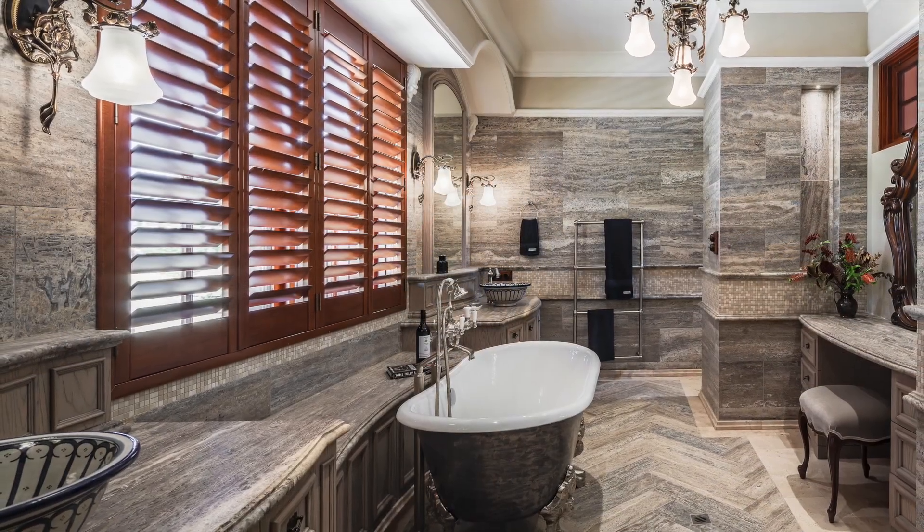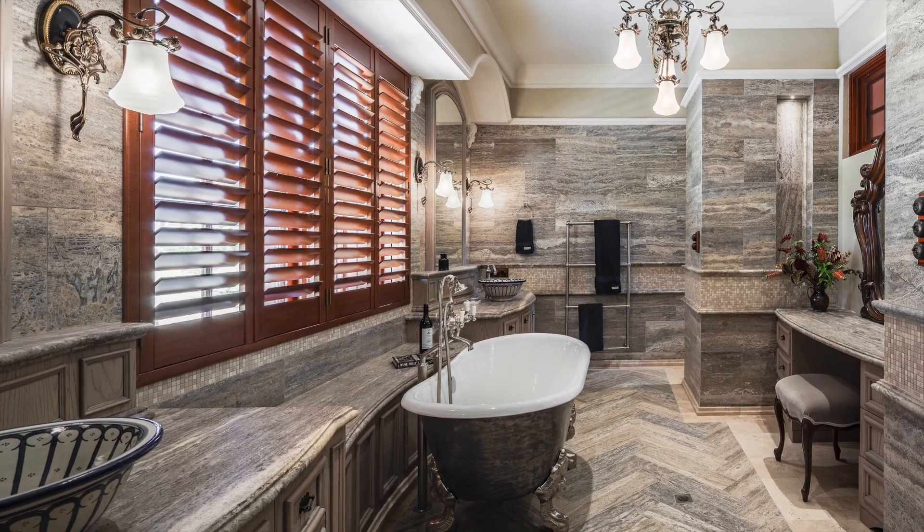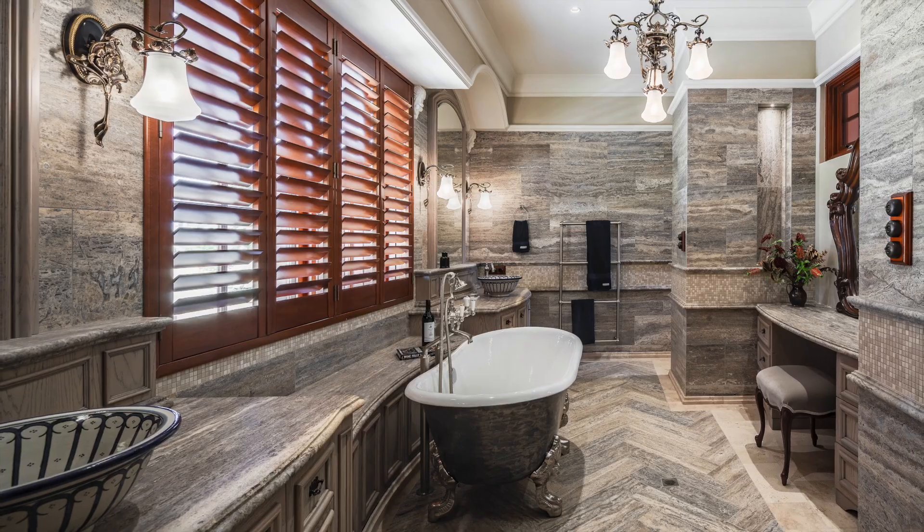Congratulations to Dominic Prisina of Dominic Karl, winner of the 2024 TIDA Australia Designer Bathroom Suite of the Year.